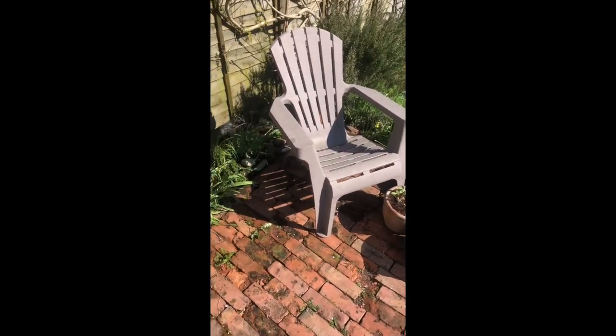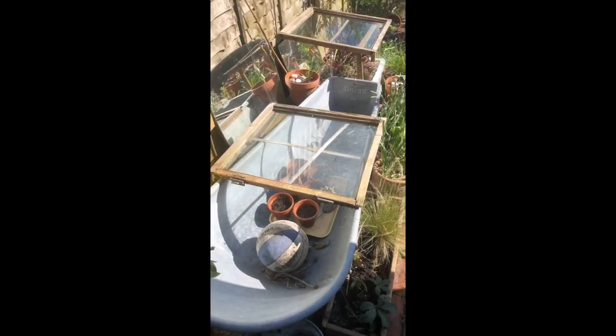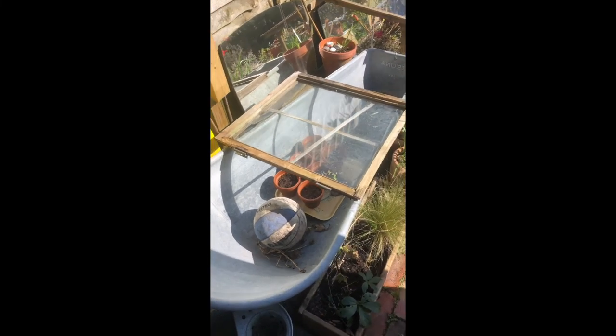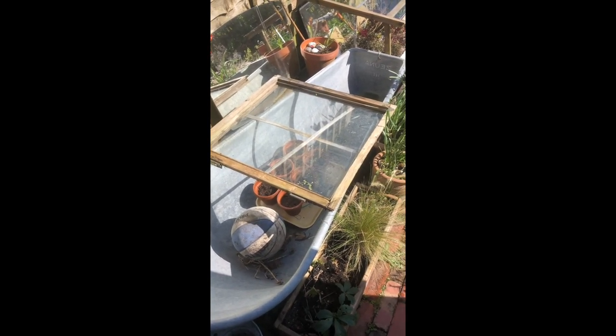On the patio is another one of my favourite things, which is an outdoor bath. In the summer I'm usually lounging in it with a glass of wine in the evening, but at the moment it's a makeshift greenhouse for my kids' runner beans because I've put an old shed window over the top of it, and that's working quite well.